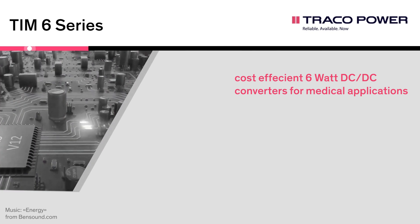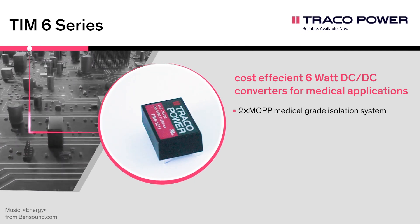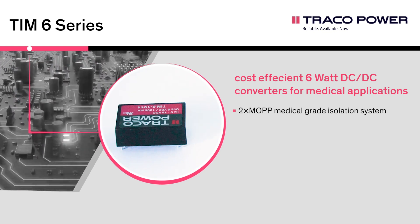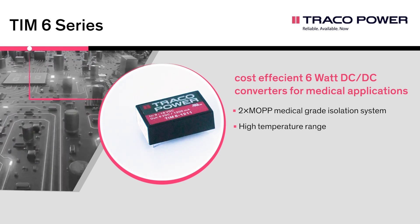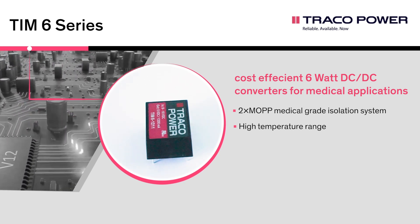The TIM-6 series is a cost-efficient range of medical 6 watt DC-DC converters coming in a DIP-24 plastic package with wide 2 to 1 input voltage range. They provide a reinforced isolation system for 5,000 volt AC and a very low leakage current of less than 2 microampere.